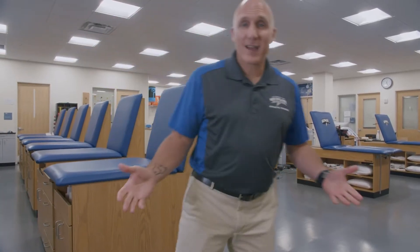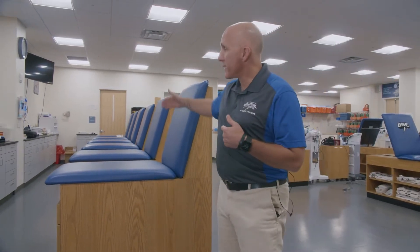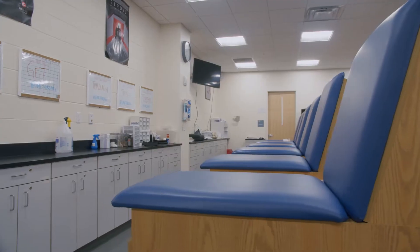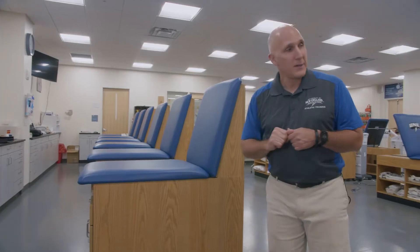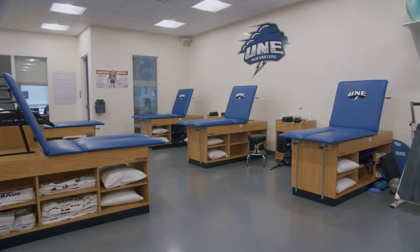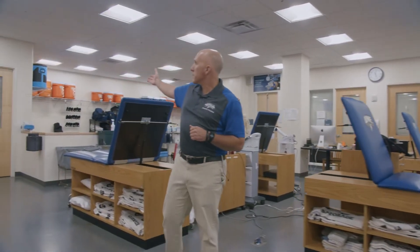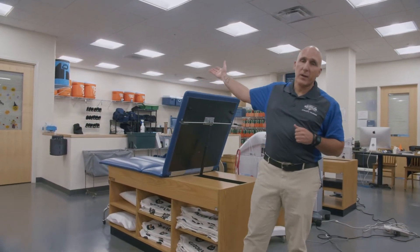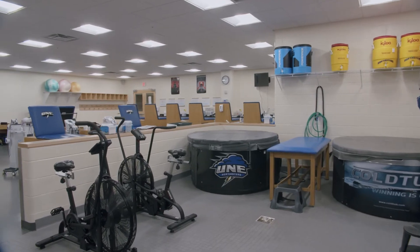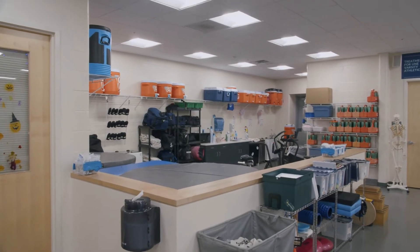This is our varsity athletic training clinic. This space is where our students work side by side with staff athletic trainers to take care of our varsity athletes. You can imagine this area would be teeming with activity before a practice or a game to get athletes taped and wrapped. This area is where athletic injury treatment and rehabilitation occurs. And over here is the cryo and hydrotherapy area — there's a warm whirlpool, a cold whirlpool, and of course all the coolers and equipment to make sure the athletes are properly hydrated.